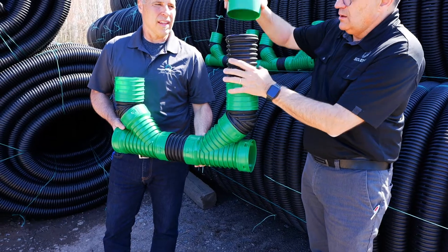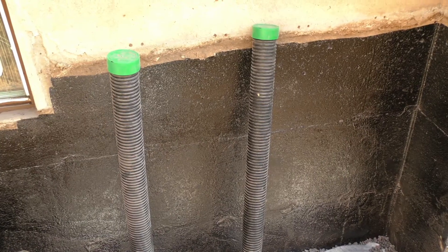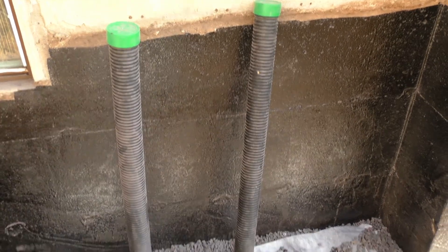It's also equipped with caps and handles. The chimney can be extended with our SolFlow Max R320 pipes that fit perfectly into our chimney.